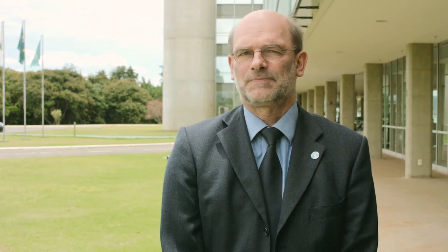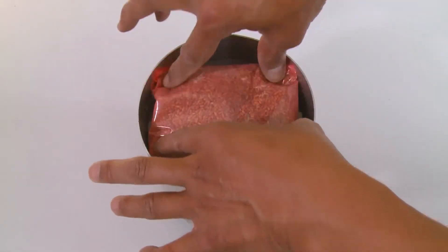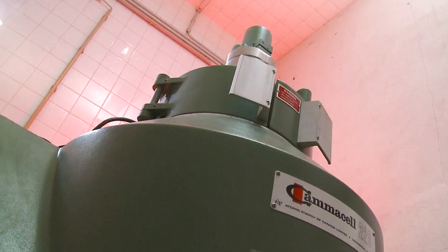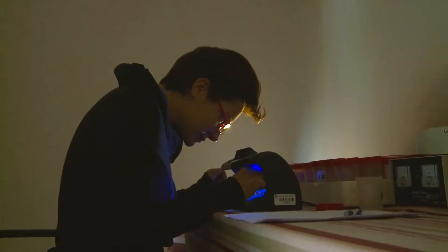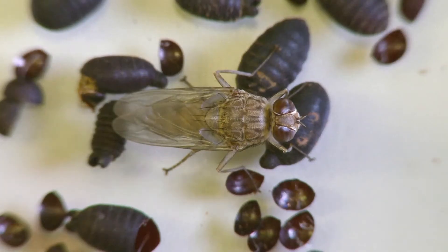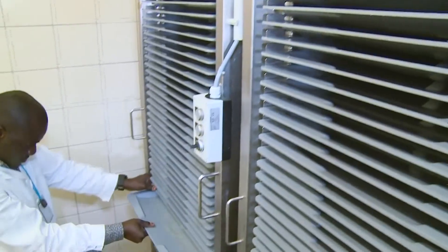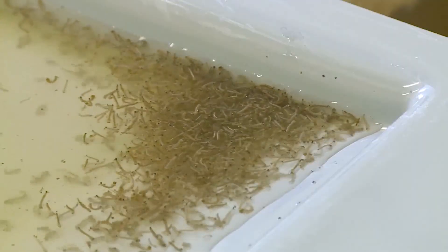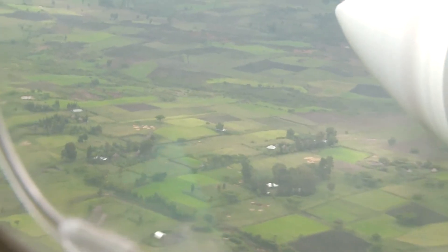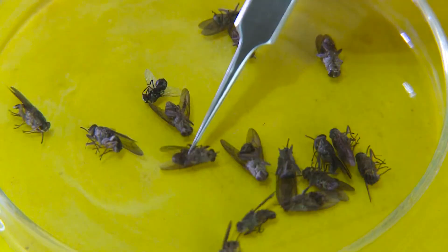There's going to be reduced population replacement and after a while the target population is going to go down. At the IAEA's Insect Pest Control Laboratory in Sieberstorf, Austria, entomologists have been developing and improving this technique for over 50 years. It's already been used in around 25 countries, mainly to tackle pests such as fruit flies and tsetse flies. Experts are now developing techniques for the mass rearing of mosquitoes and transferring them to countries affected by Zika to help them integrate SIT into their pest control programs.